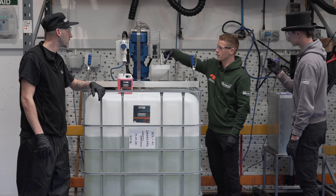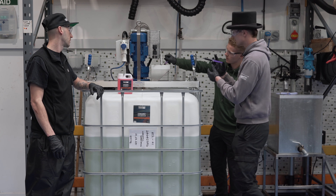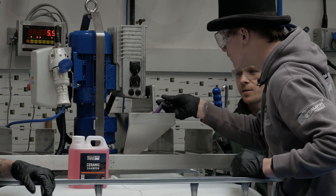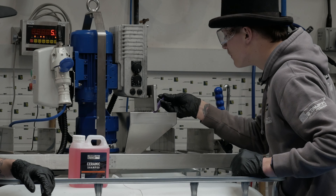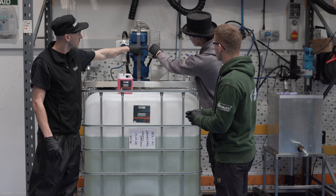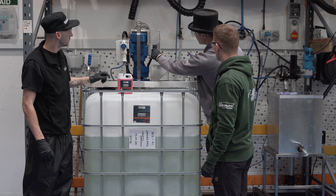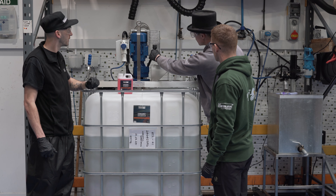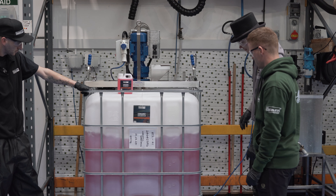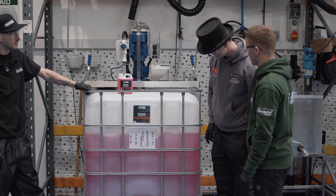We're good, yeah — pop it in there, we go. Turn it on — this one yeah — and then whack it up to full. Look at that, it's turned pink! Nice.